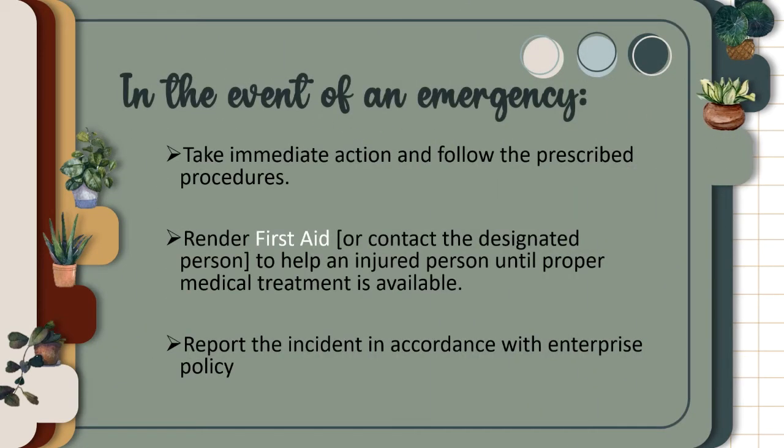In the event of an emergency, take immediate action and follow the prescribed procedures. Render first aid to help an injured person until proper medical treatment is available. Report the incident in accordance with enterprise or company policy.